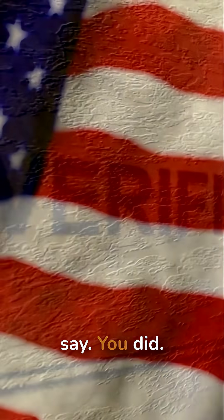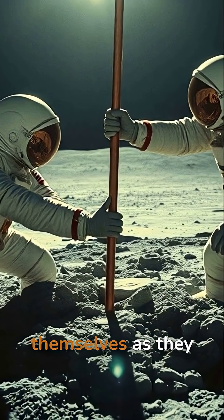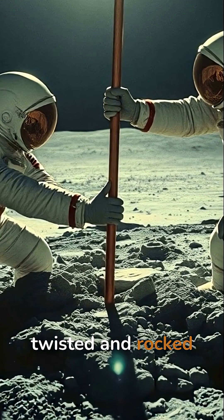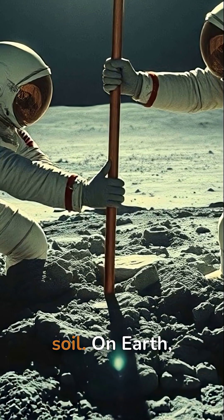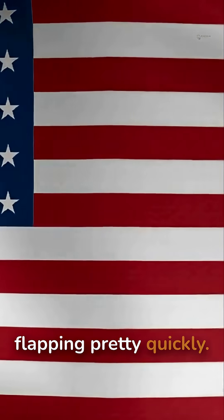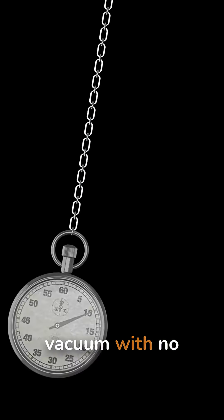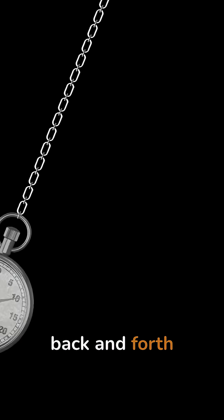But 'I saw it flutter on video,' you say. You did. That motion came from the astronauts themselves as they twisted and rocked the pole to get it into the tough lunar soil. On Earth, the air would have stopped that flapping pretty quickly, but in a vacuum with no air resistance, the flag kept swinging back and forth like a pendulum long after they let go.